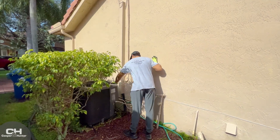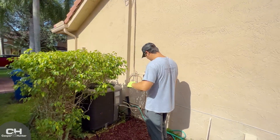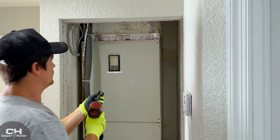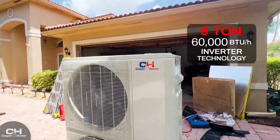Older equipment like this condenser isn't efficient due to older technology and cleanliness. This air handler seems to be having the same issues as the condenser outside. The owner of this home purchased a new Cooper and Hunter air handler and condenser.